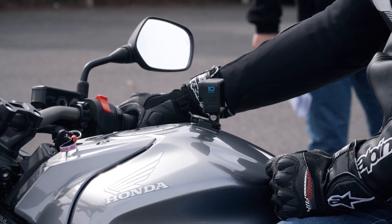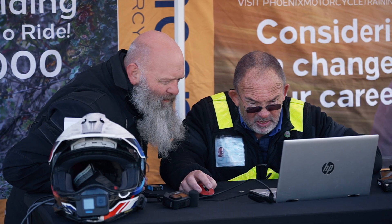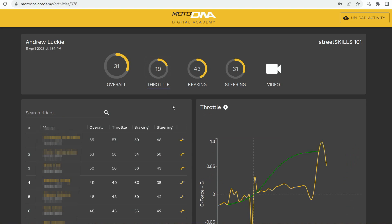The system is data-driven, so we put a GoPro on the bike and that measures the rider's behaviors. We can then use that to compare against other riders and the riders themselves to see how they can improve. Typically in the past, training has been very subjective.